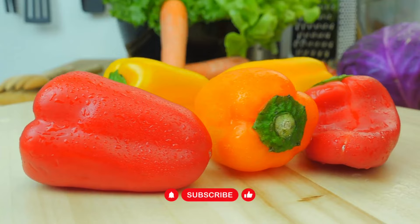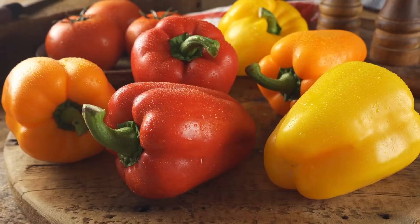Jalapeño and chipotle peppers are the same thing. The former is fresh and the latter is dried and smoked. The same is true of poblano and ancho peppers.